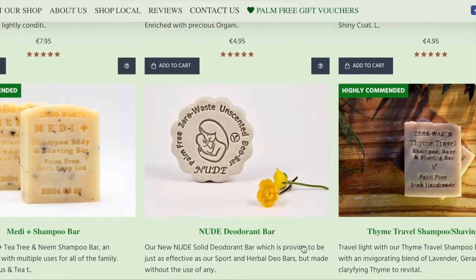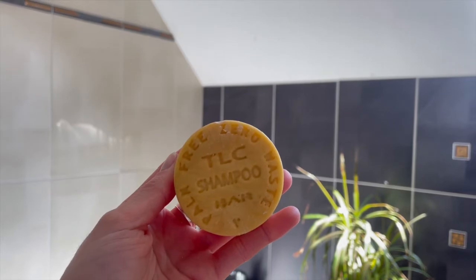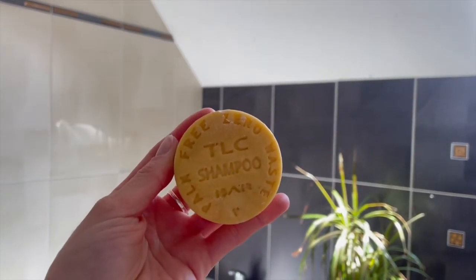Moving on to the specific products: today I wanted to talk about the TLC shampoo bar and conditioner. Opening this up quickly — the scent is absolutely gorgeous. It's so subtle, but it smells like a really expensive spa day. Subtle luxury is the only way I can describe it. The scent is officially bergamot and lavender, which is very luxurious. This is a shampoo bar for normal, dry, and colour-treated hair.